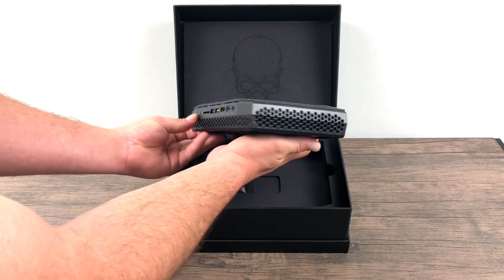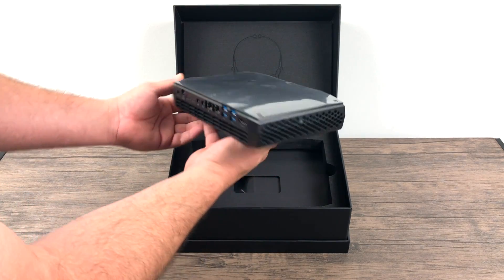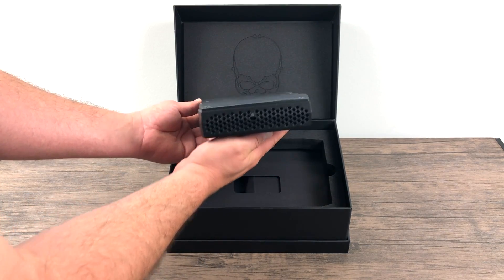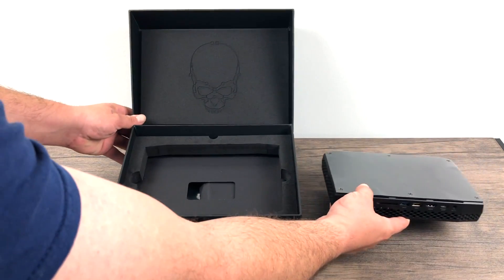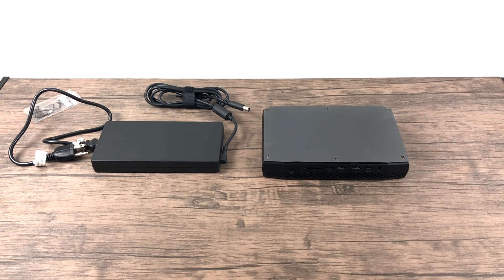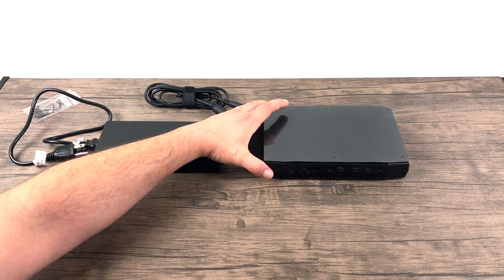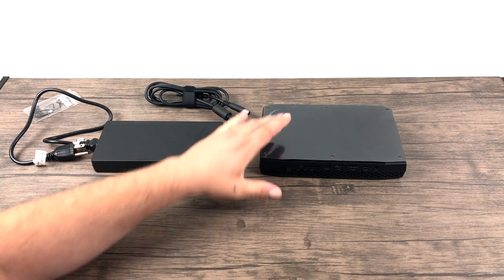This tiny computer is powered by a quad-core Intel i7-8809G CPU. It's an 8th generation CPU paired with Radeon RX Vega MGH graphics. These miniature gaming PCs do not come cheap — this was actually $899. I purchased it on Amazon. It doesn't come with RAM or storage, so I have to add my own, bringing the total cost up to about $1,200.